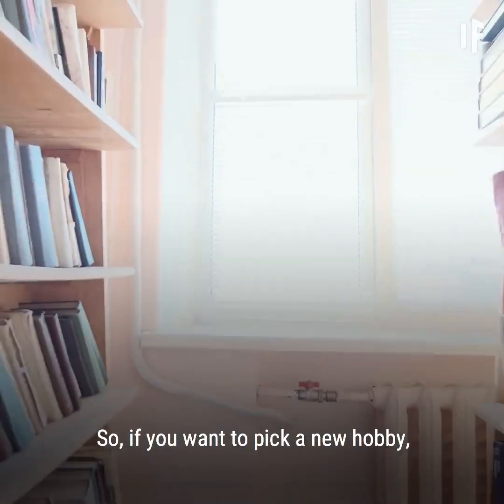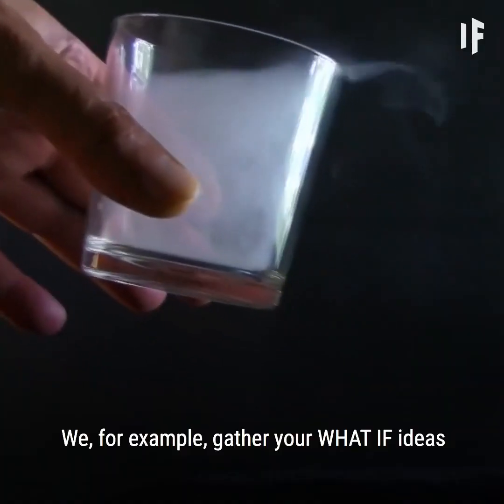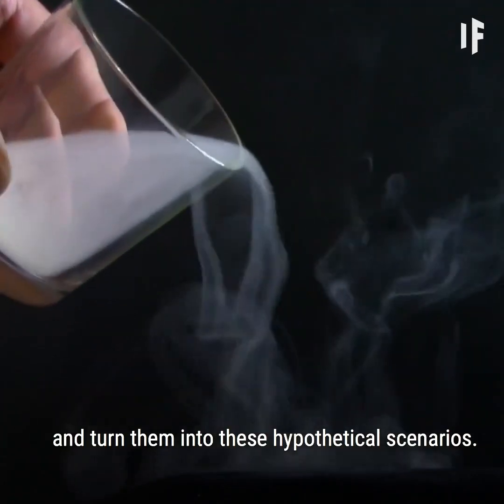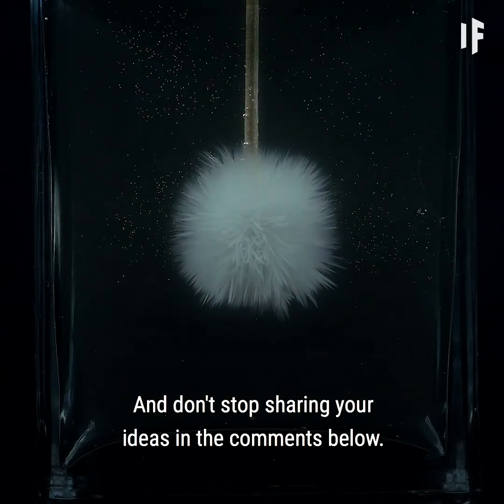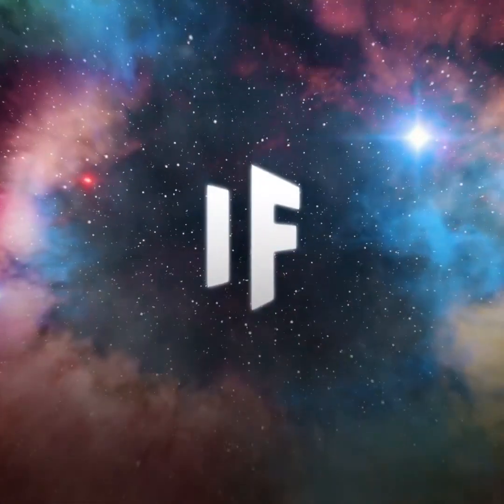So if you want to pick a new hobby, keep in mind there are a lot better things to collect. We gather your What If ideas and turn them into these hypothetical scenarios. Thanks for keeping us busy, and don't stop sharing your ideas in the comments below. We hope to see you next time.